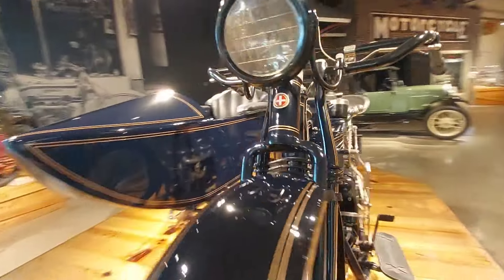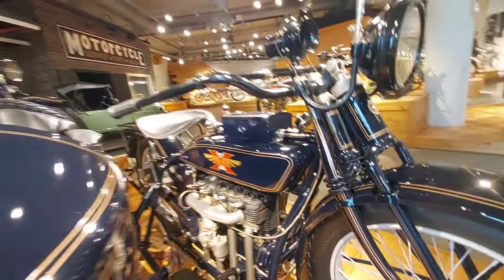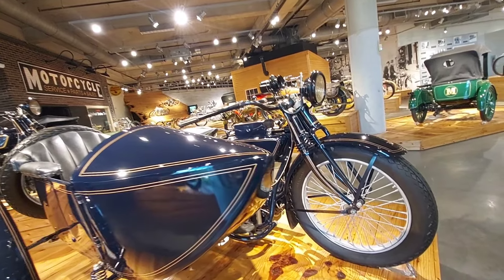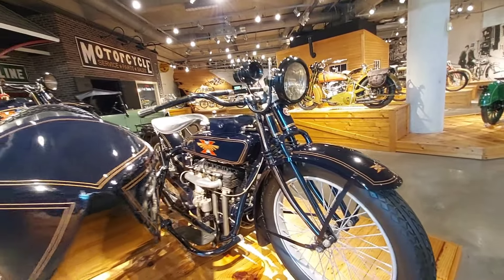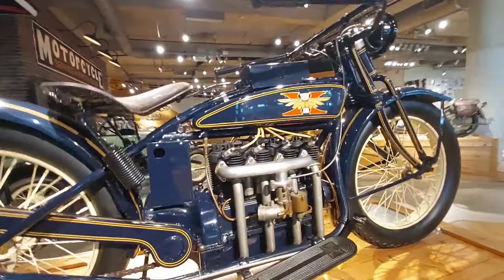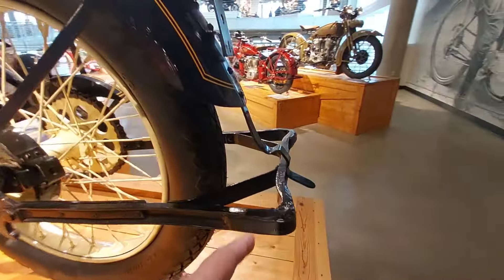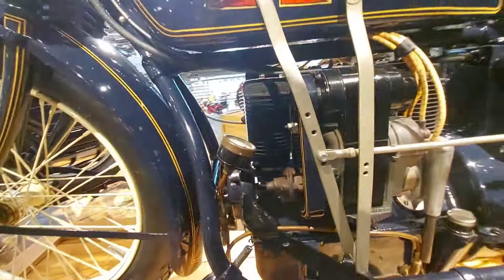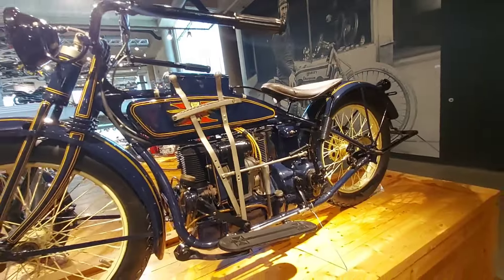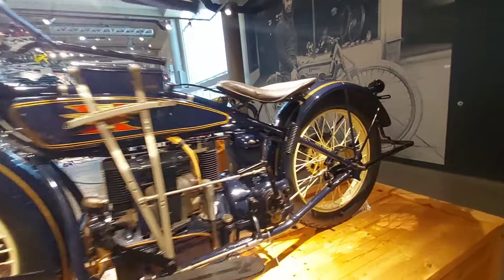Henderson — 1921 Henderson Deluxe with sidecar. That's mucho dinero — big money right there. Sell this and buy a house, literally. Another Excelsior Four — 1925 Henderson Deluxe. It was only 400 bucks brand new, now it's hundreds of thousands. Good investment if you bought one new and stashed it away.